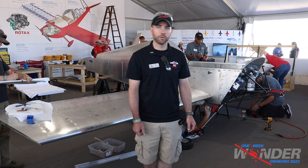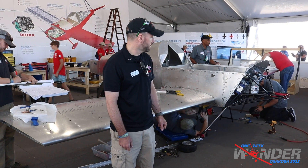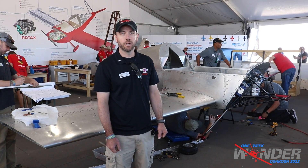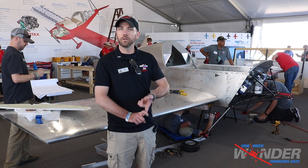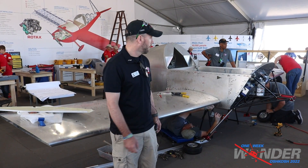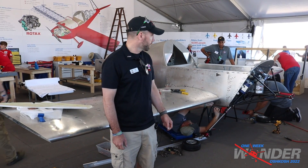Just giving an update on one week wonder — we're about two and a half days out from completion. We got wings on last night, wings are rigged, we got the motor mount, and we're just about to get it on its gear. Rudder pedals are in, tail's about to go on, so it's turning into an airplane. It's looking good so far and we're on track right now.